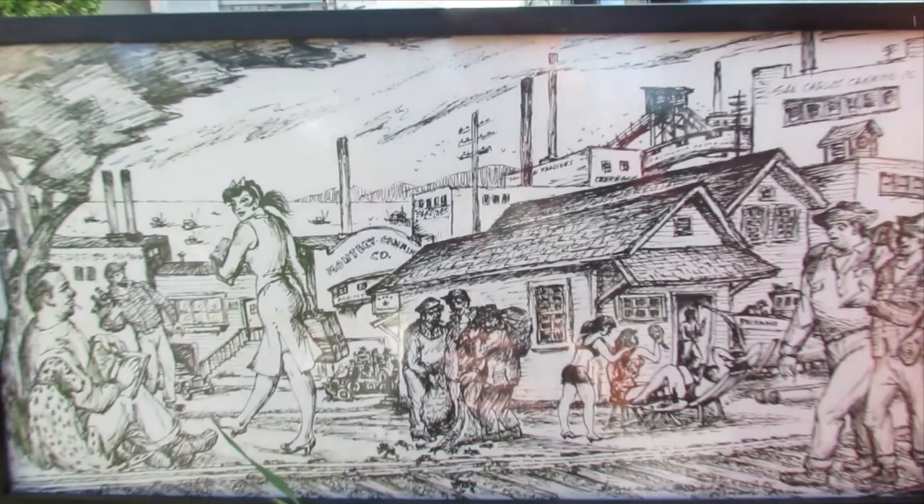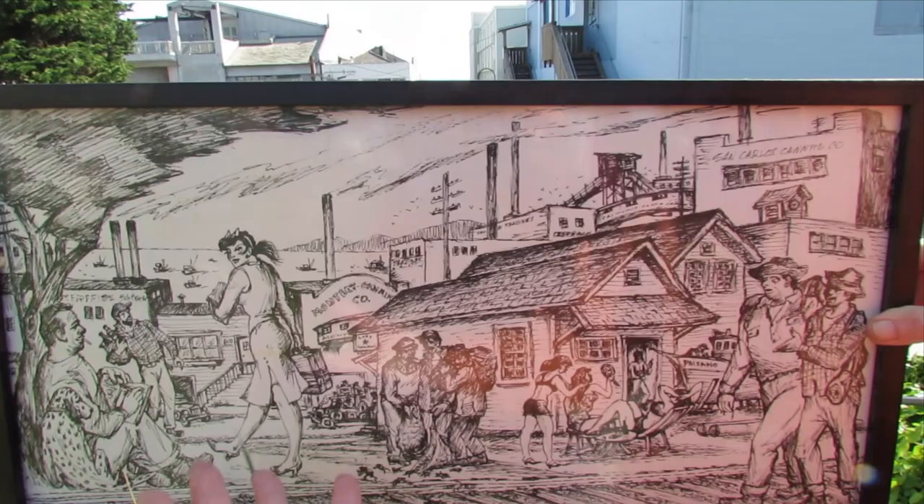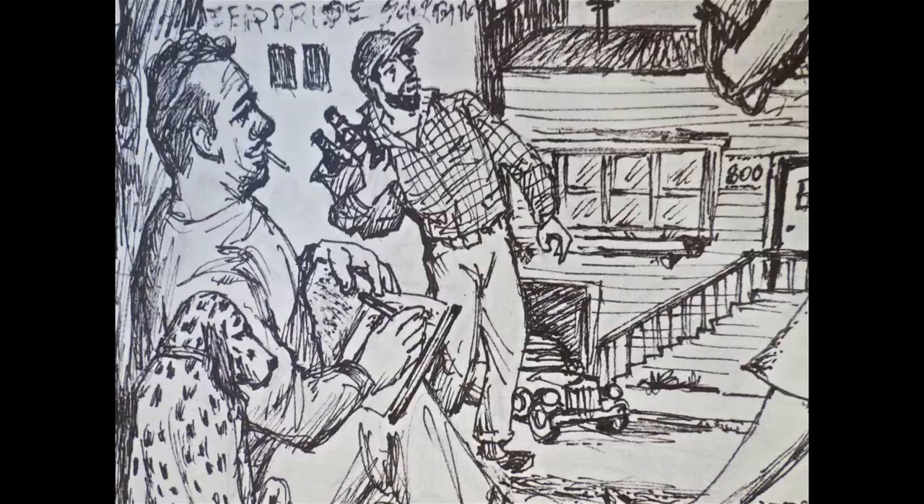This is actually what it really looked like from this perspective back here — all the canneries, Flora's bar, the girls tanning themselves after a hard night's work in the brothel. This is called Steinbeck's world.